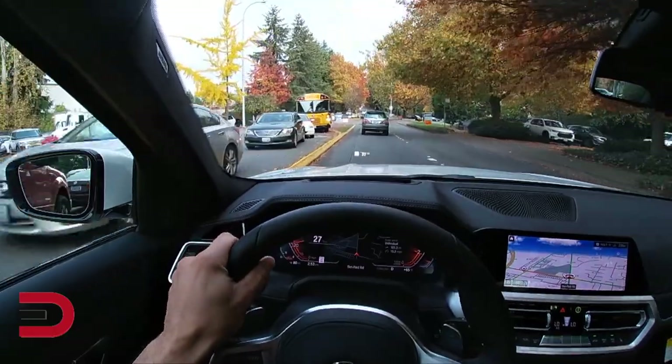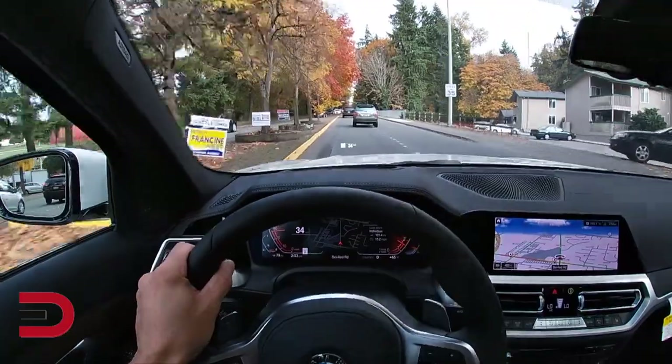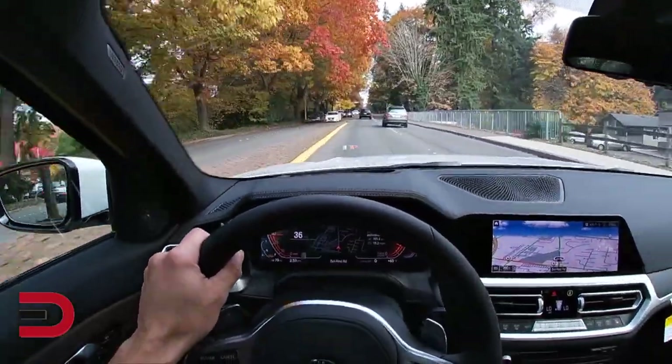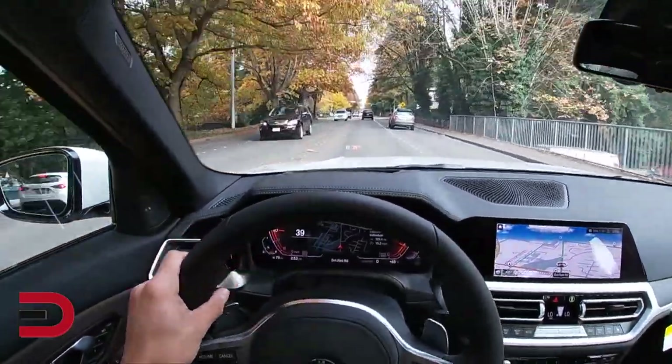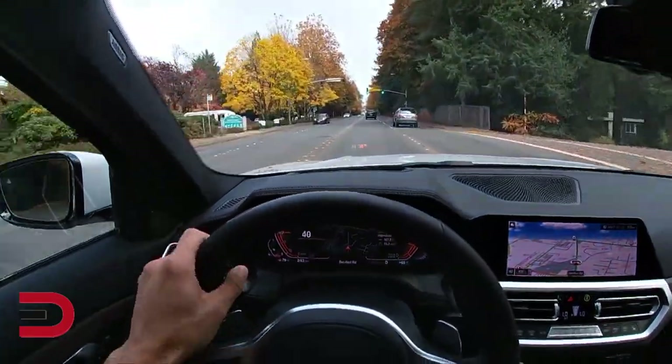It keeps track of brakes, air filters, spark plugs, and much more. The car will let you know when anything needs to be replaced, allowing you plenty of time to fit it into your schedule and address the issue before it becomes compounded.